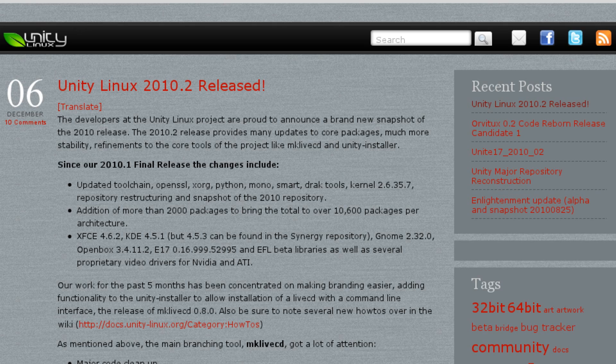And finally, Unity Linux 2010.2 is available. This comes with more packages, updated packages, and proprietary NVIDIA and ATI drivers out of the box. By the way, if you're not familiar with Unity Linux, it is based on Mandriva Linux, and the goal is to take Unity and make your own distro out of it so you can have your own custom interface.